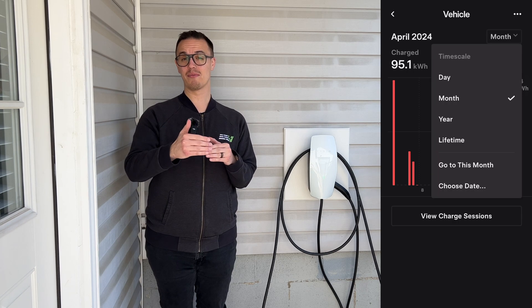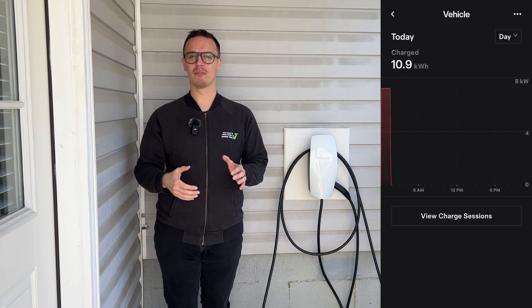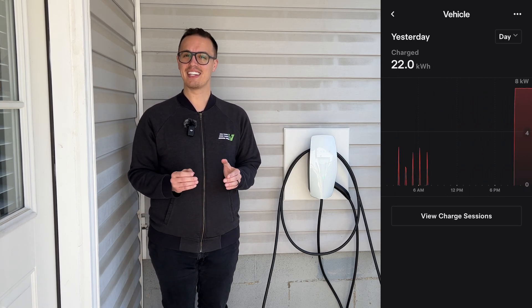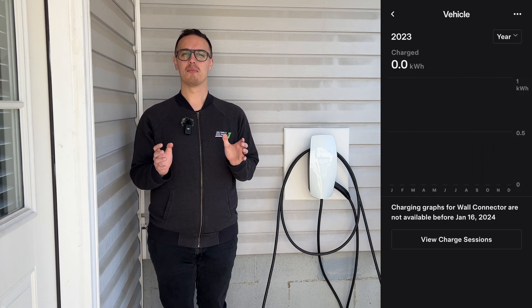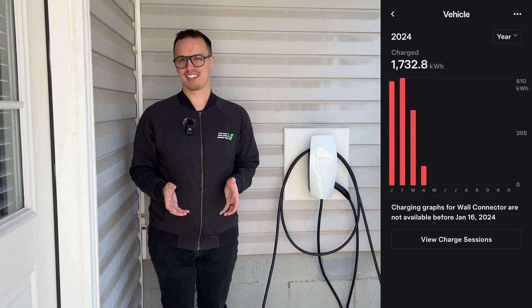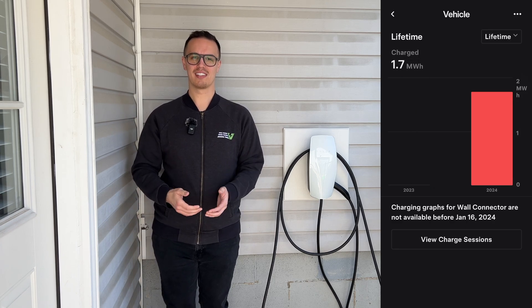If you tap on that energy option it will bring up a graph, and you can actually dig further in terms of the date, the month, the lifetime, as well as an annual review of exactly how much energy you're putting into your vehicle. If you click the day option you can get a really well-designed graph to see exactly how much energy you're using throughout the day to charge your vehicle, which is really exciting.